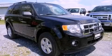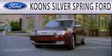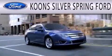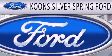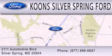Contact us today to schedule your opportunity to see this automobile in person. Coon Silver Spring Ford is dedicated to doing everything possible to ensure that the experience you have selecting your next vehicle is as pleasant as possible. We're located at 3111 Automobile Boulevard in Silver Springs.